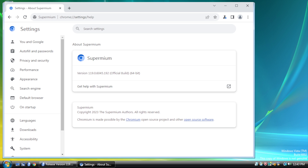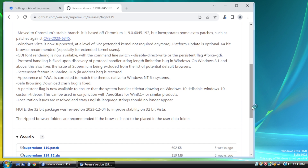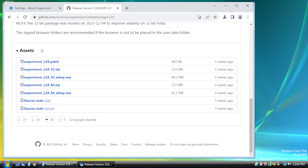As a test, let's try going back to the GitHub page. That is much better, and it actually loads the asset section, which is something Pale Moon was not able to do.